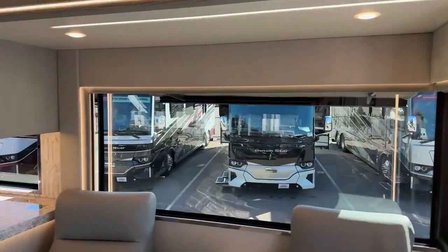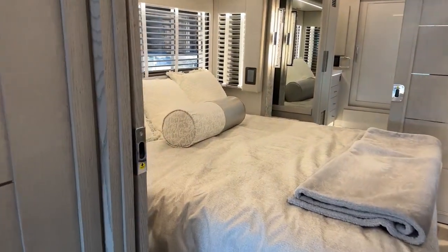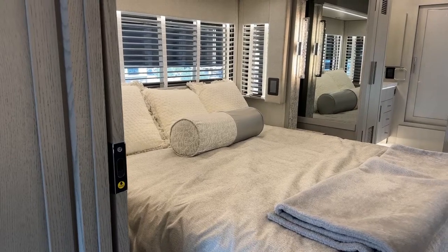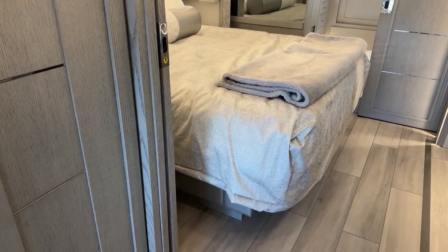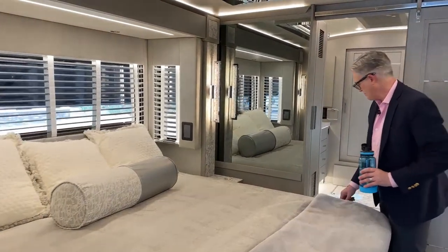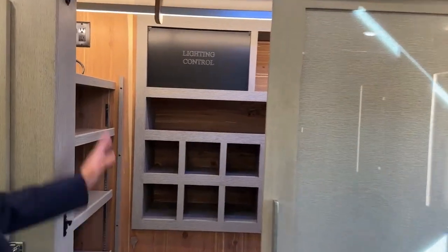Notice how quiet that slide is — it's hard to even hear it, just a very low sound. Newmar invented the slide in 1988 and put it in their first fifth-wheel product in 1989, their first motorhome product in 1994.